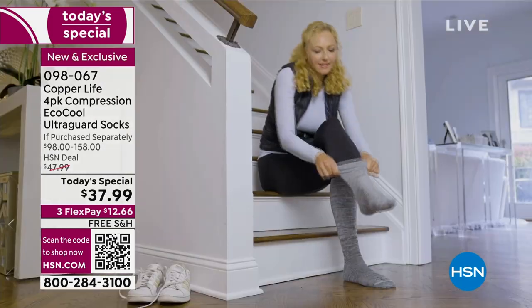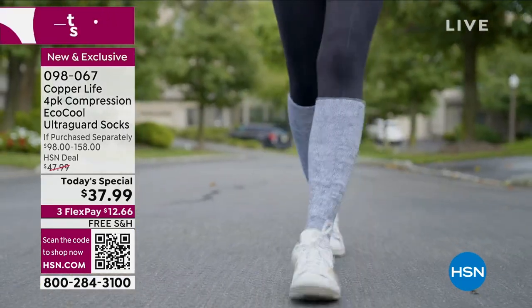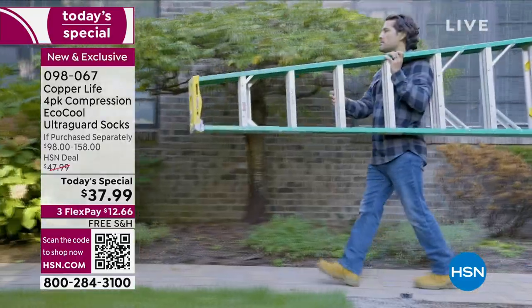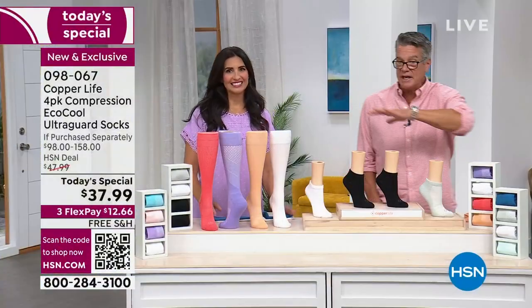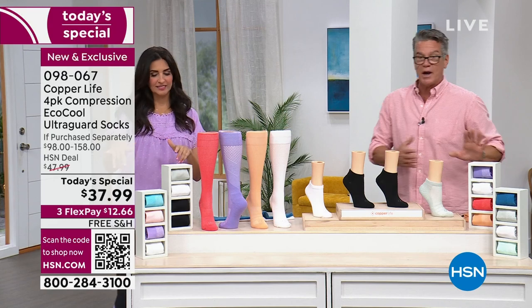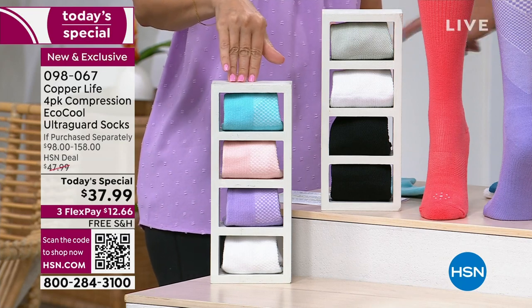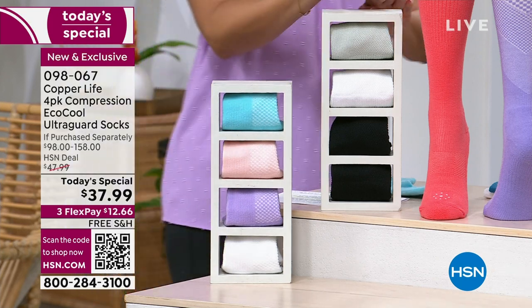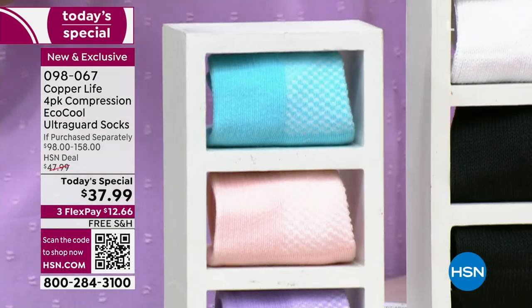We read about compression, we hear about it, we see it at the gym, we see people walking their pets. They're all getting the benefits of the Tommy Copper sock — it's about compression and the blend of technology that goes into it. It's a four-pack called Eco Cool Ultra Guard. Before we get into features, let's go through the colors. This is Summer Breeze — beautiful aqua, pink, lavender, and white. Our basics — when we sell out of exclusive colors, we never repeat them at HSN, but we do bring back the basics. This time you're getting two blacks, a white, and a gray, because a lot of men are replacing their dress socks with the basics.